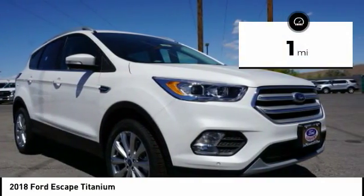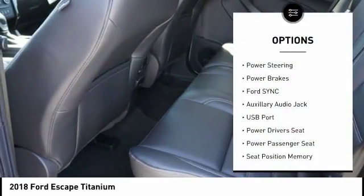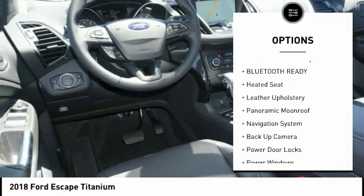This vehicle has less than 100 miles. Here are some of this vehicle's great options: anti-lock braking system, backup camera, power passenger seat, heated seats, navigation system, steering wheel.